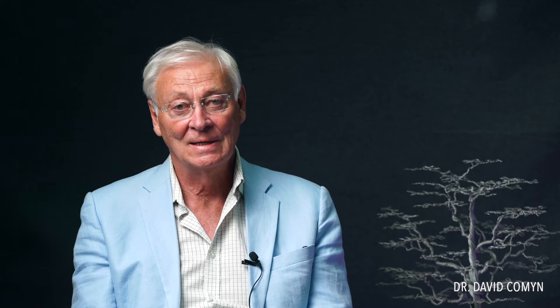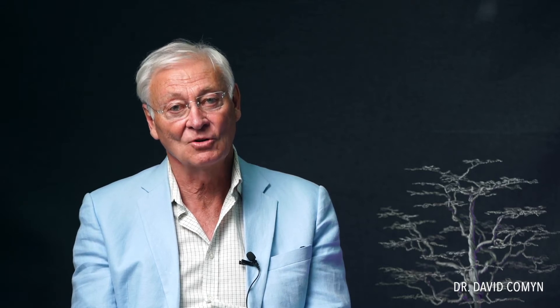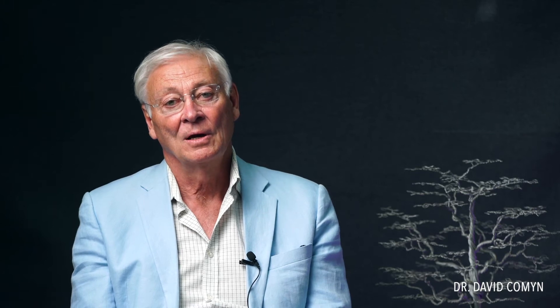Good afternoon. I'm Dr. David Kamen. I trained as a doctor in Cape Town at the University of Cape Town and Groote Schuur Hospital, and after qualifying and traveling in Europe and working in Rhodesia, I returned to Groote Schuur Hospital to specialize in anesthetics. My career has been on a path of anesthetics and intensive care medicine.